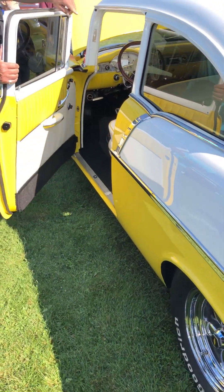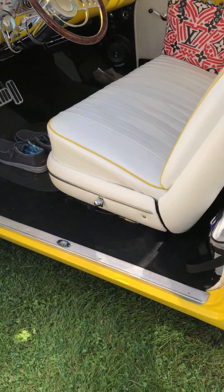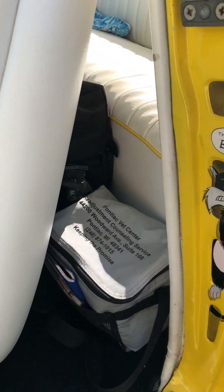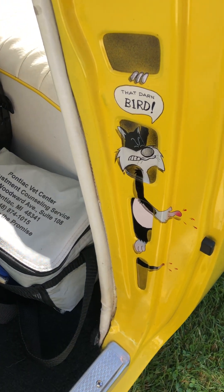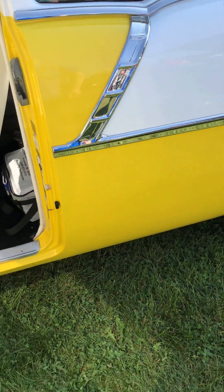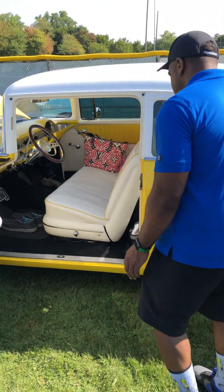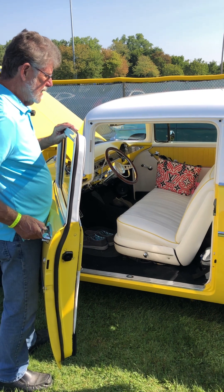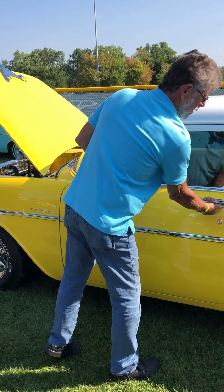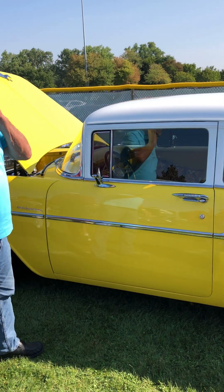On the inside of the b-pillar, you can see Sylvester — got his tail stuck in the door and his finger too. I've had my finger stuck in the door; it doesn't feel good. Did you do the design on the Tweety Bird? No, that was on the car when I bought it. My understanding is there's a clone of this car, but the bird is on the other side — I've never seen it yet.